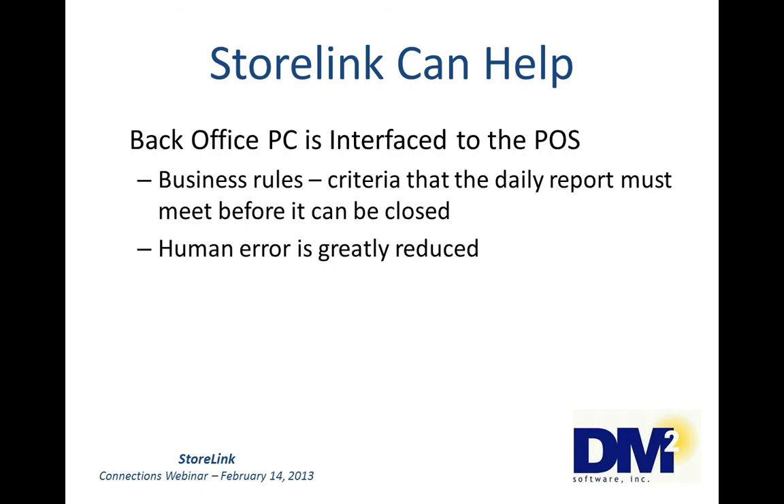StoreLink can also help with some business rules — criteria that the daily report must meet before it can be closed. With the appropriate setup, the daily report can verify that all your sales have been entered, fuel stickings or tank monitor readings are within tolerance, and cash over/short and fuel over/shorts are reasonable. You can set warnings or you can set a hard stop. For example, you could set up a warning saying that if the report is either $10 short or $10 over, it's a warning. But if it's $20 over or $20 short, they cannot close the report until they report this business rule violation to the office.